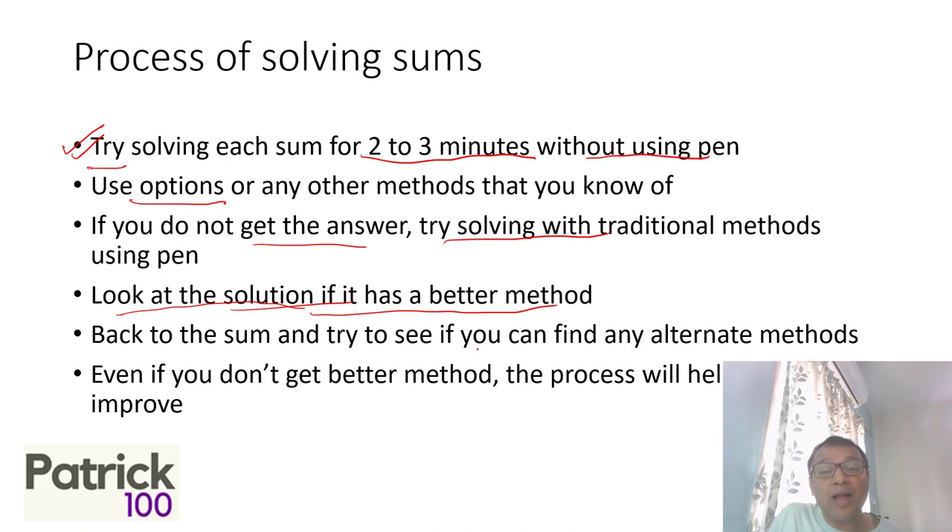Once you look at the solution and understand it, go back and see whether you can find an alternate method for that sum — is there a better or faster way of solving it? Again, using options, using substitution, or a few other available methods — try. It's important to arrive at it on your own. And even if you don't find a better method, remember the process itself will help you.